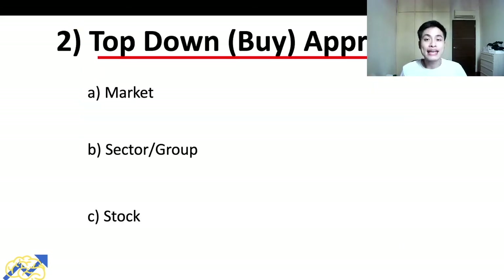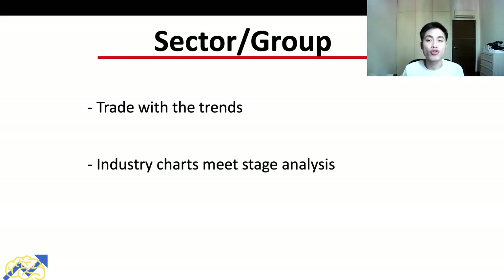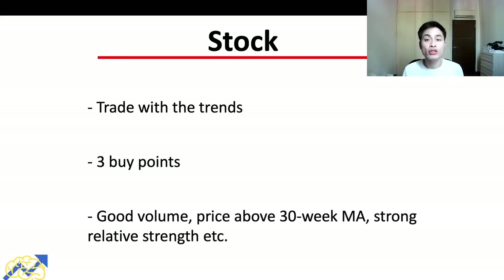The second trading method shared by Stan Weinstein is the top-down approach: look at the market first, then the sector and group, then the individual stock. For the market, we want to trade with the trend — in a stage two uptrend. We check the major indices such as the S&P 500, Dow Jones, and Nasdaq, and also the percentage of bullish stocks increasing to assess market breadth. Generally, the greater the percentage of bullish stocks, the higher the probability the market will continue moving up.